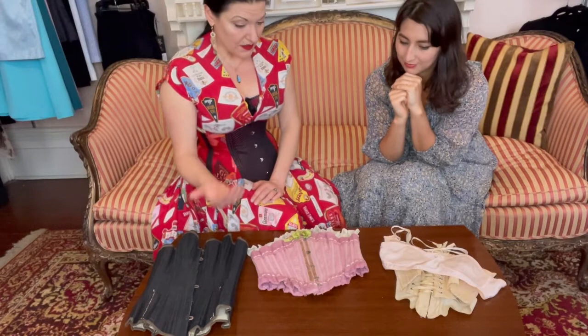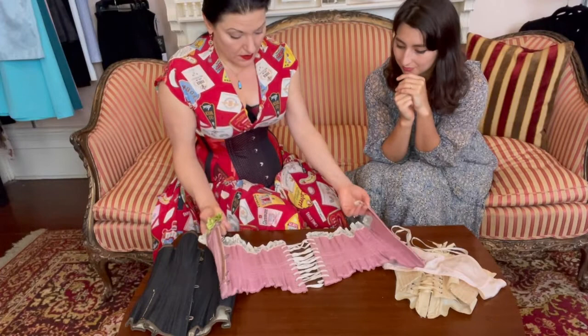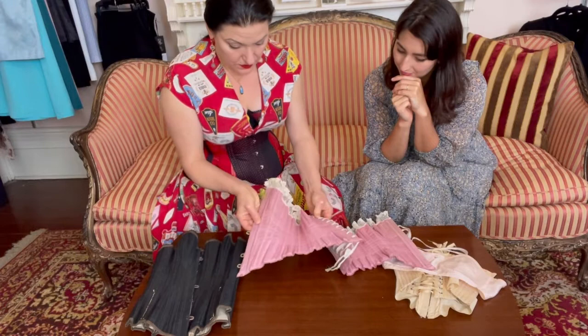What secrets does it have in here? A lot of shape — look at this. That hip spring is impressive! What silhouette do people really go for with Dark Garden's corsets? The corsets Dark Garden makes are historically informed, but I will never say 'this is an 1870s pattern,' because I'm starting with modern bodies.